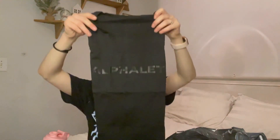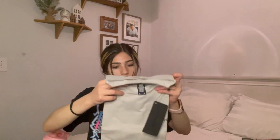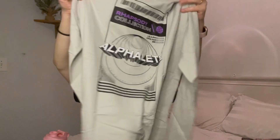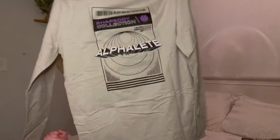Last but not least I'm going to show you the Athlete package. I got a few things for myself and a few things for my boyfriend. This is a cutoff that I got for my boyfriend — it's just Athlete, I got it in a size medium. It says Athlete on the top and in the back it has like the logo really big, but I think it looks really good.